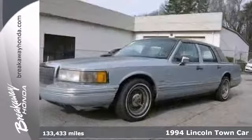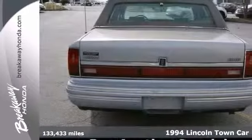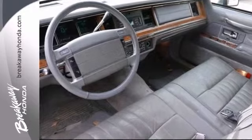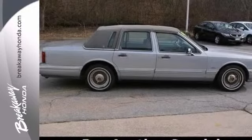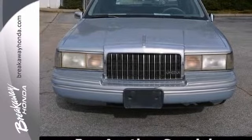If you're looking for inexpensive transportation, here's your answer. It's a 1994 Lincoln Town Car and it certainly fits the bill. This car has the essential features and it just needs a new home. It's the perfect inexpensive choice to park in the family's driveway, especially for the first-time driver.